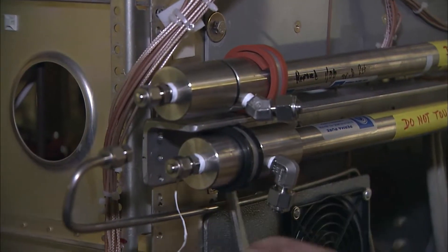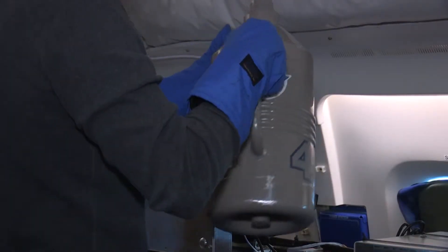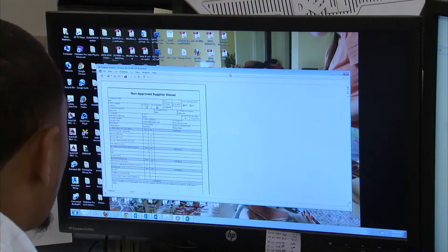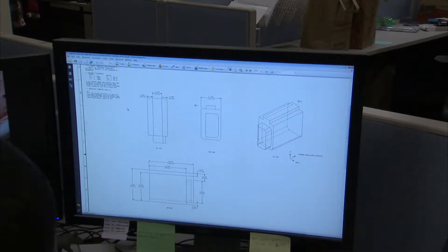We deal with a lot of outside experimenters. They're physical people going on our aircraft bringing non-airworthy instruments on. We'll make sure that all their components have a correct layout on all the racks on the aircraft to make sure it's structurally sound and can withstand all the loads.